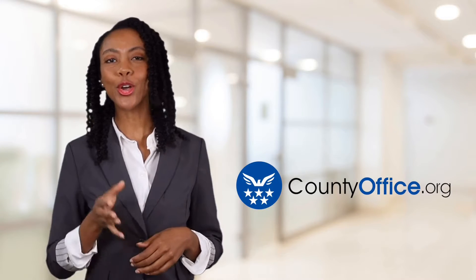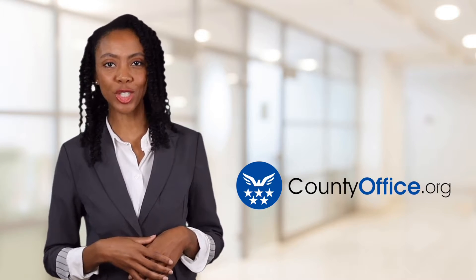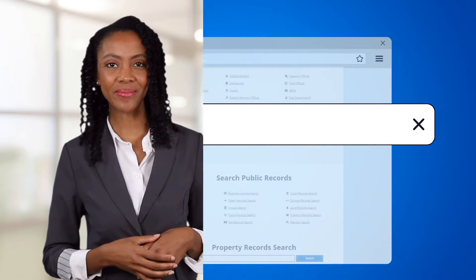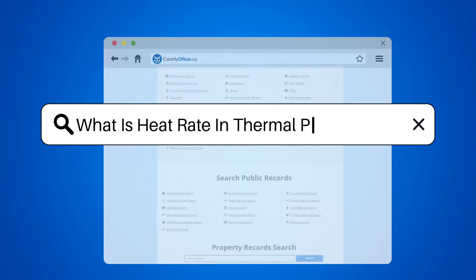Welcome to County Office, your ultimate guide to local government services and public records. Let's get started. What is heat rate in a thermal power plant?